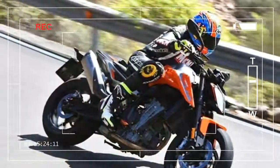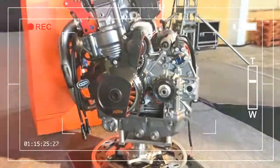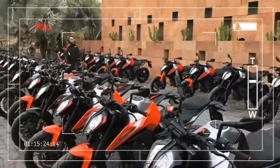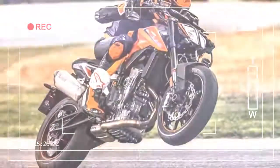KTM is set to dethrone the naked middleweight-class royalty with their new 790 Duke. Yamaha and Triumph should be worried — for years the Yamaha MT-07 has been the go-to choice for riders looking for a simple,